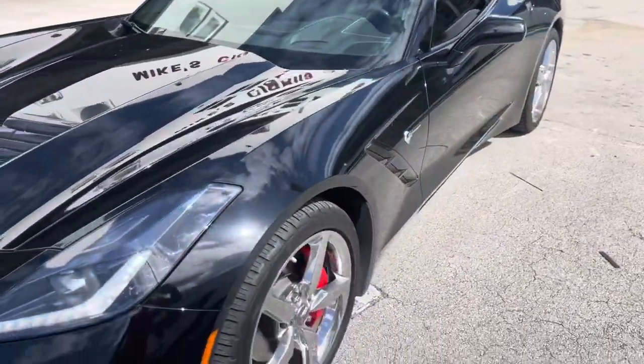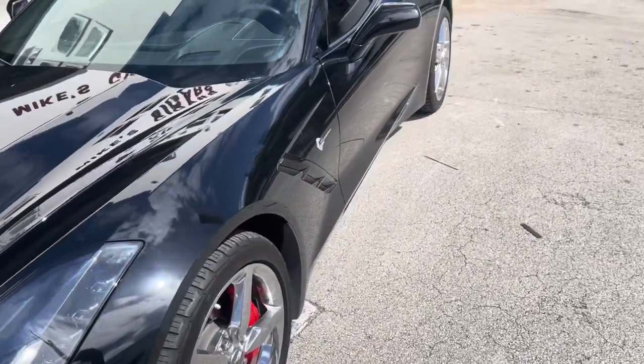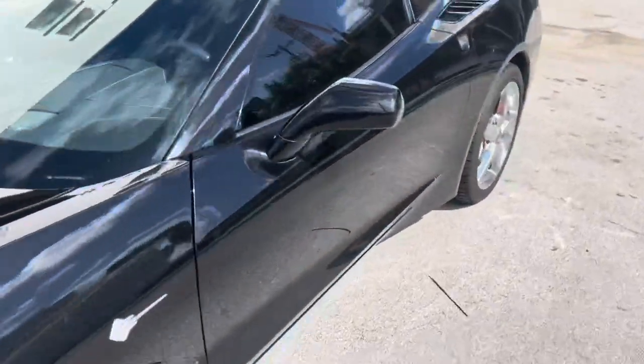We've got a 2014 Corvette. We added the shock sensor to the factory alarm, so the alarm should be set already. We gave it a little while — I'm going to go ahead and bang on this window.